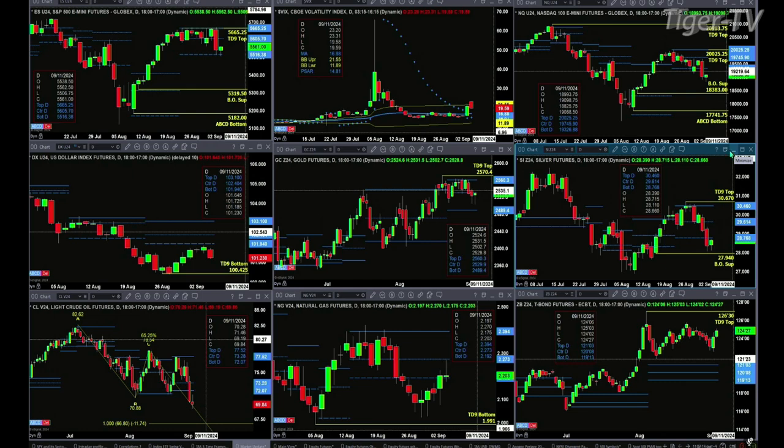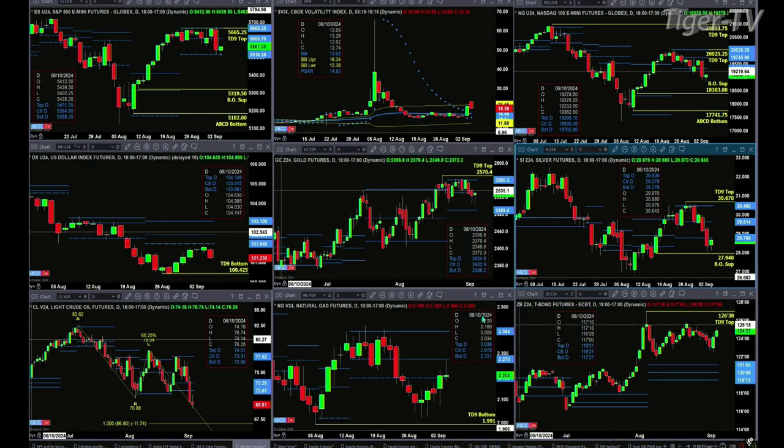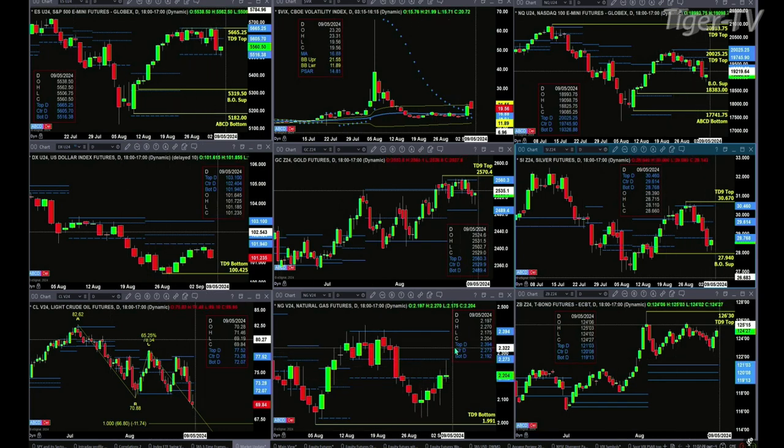Light Sweet Crude is trading in an A-to-B equals C-D pattern to the downside. Its initial price projection would be 66.80. Natural gas found resistance where a counter-trend move would find resistance. This is a bullish structured profile — price was below it for more than two consecutive sessions. That rally found resistance today at that center line. The high today is 2.273, which is the actual number on the center of that profile.